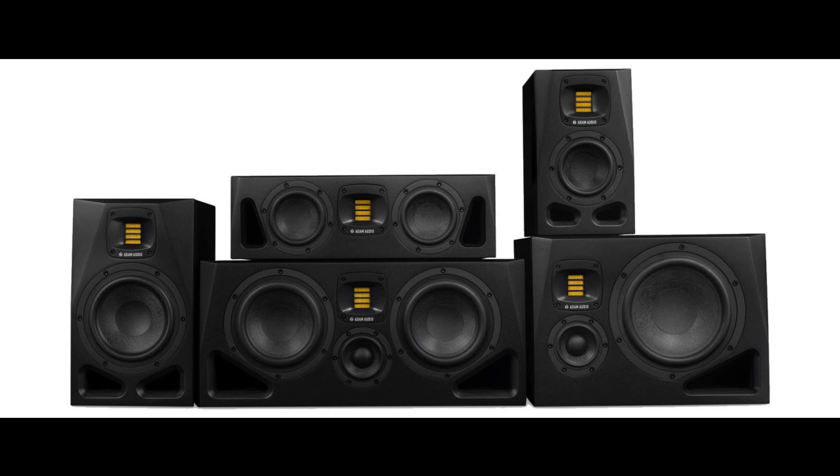Comprising five models — the A4V, A7V, A44H, A77H, and A8H — the A-Series is the right fit for an array of professional and home studios, as well as broadcast, fixed installation, 3D, immersive, and home audio environments.